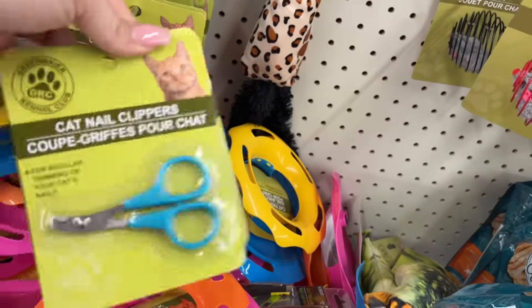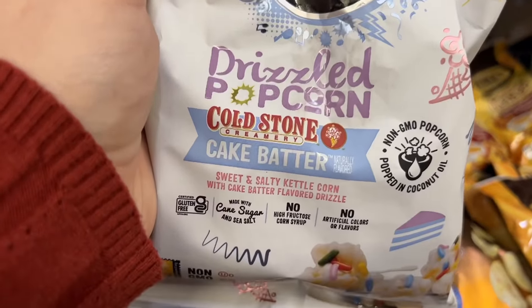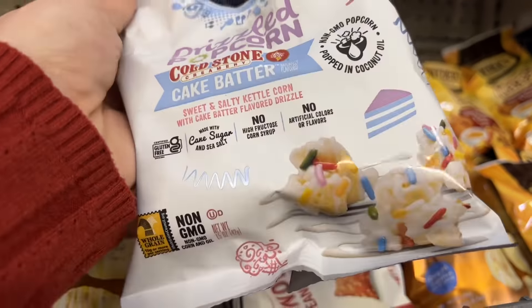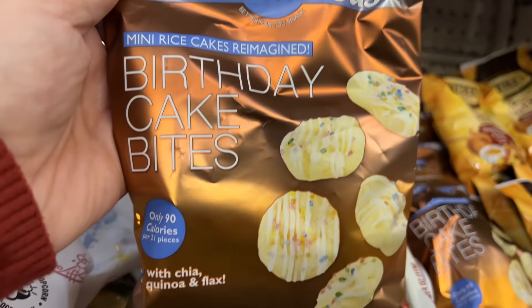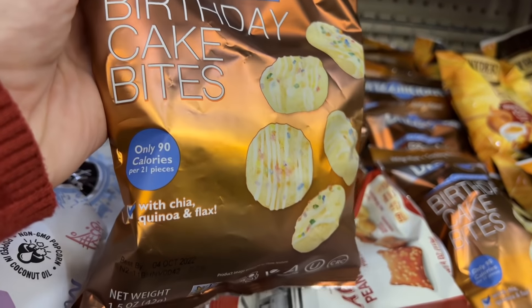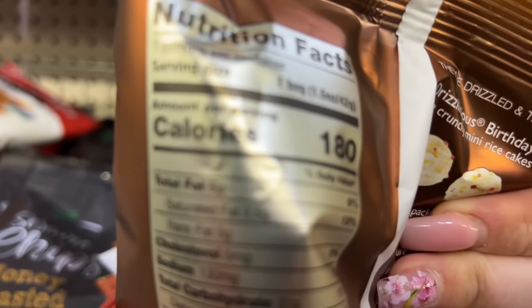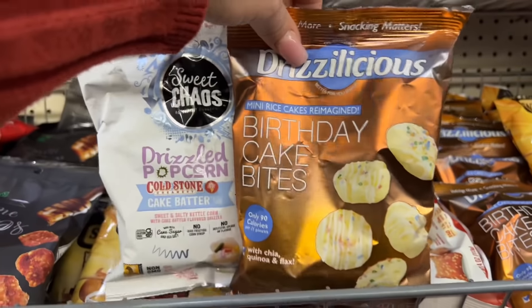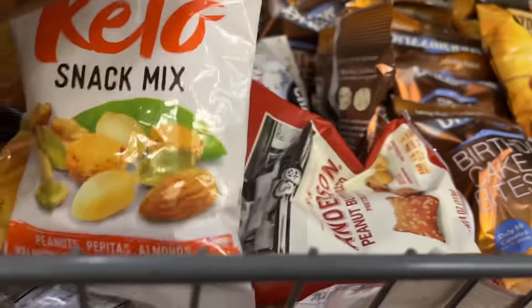These Sweet Chaos items look new — pretzel popcorn from Cold Stone, 'Cake Batter Sweet and Salty Kettle Corn with Cake Batter Flavor Drizzle.' And this one is 'Drizzle Delicious Birthday Cake Bites, only 90 calories per 21 pieces, with chia, quinoa, and flax.' I gotta try this! They also brought back the snack mix for keto — but I can't have it because I'm allergic to almonds.